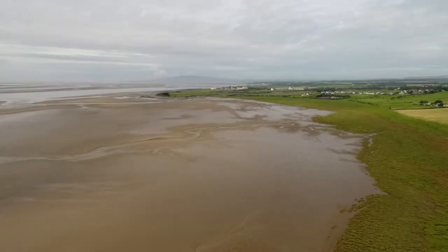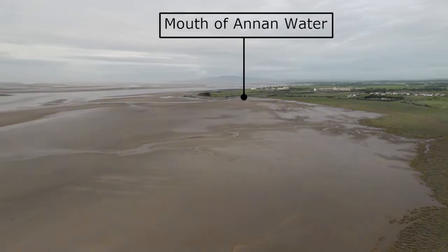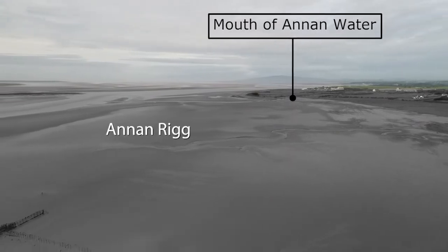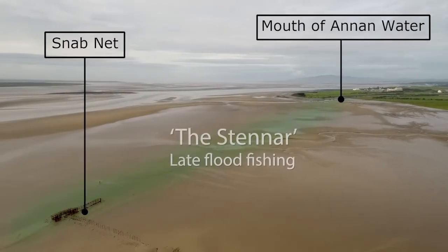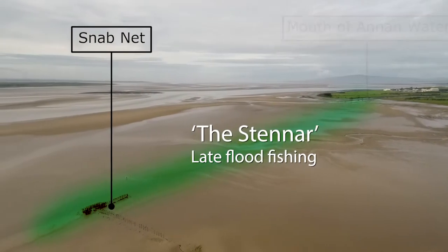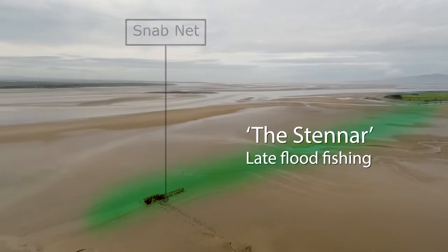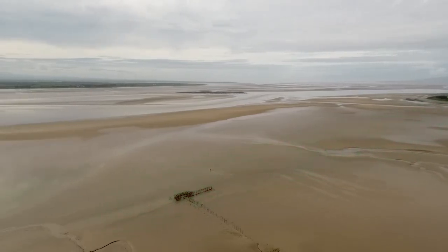The west side of Annan net fishery starts at the river mouth and runs south to the middle of the main channel at low tide. This whole area we tend to talk about as Annan rig or the sand rig. The stener runs from the river mouth to the old snab snake net. This is the traditional place to fish the late flood around 10 hours ebb, though currently it's sanded up and can't be fished.